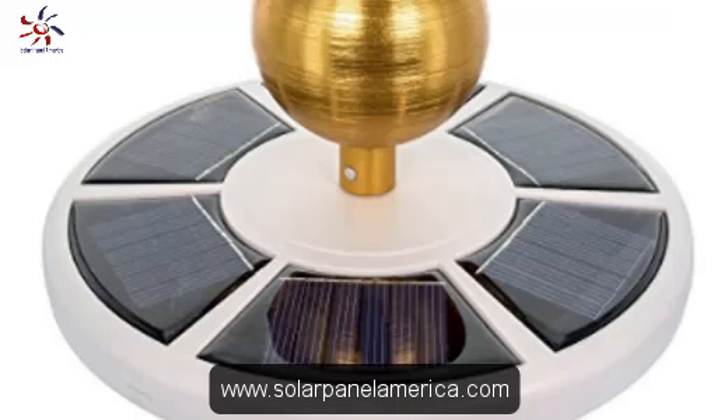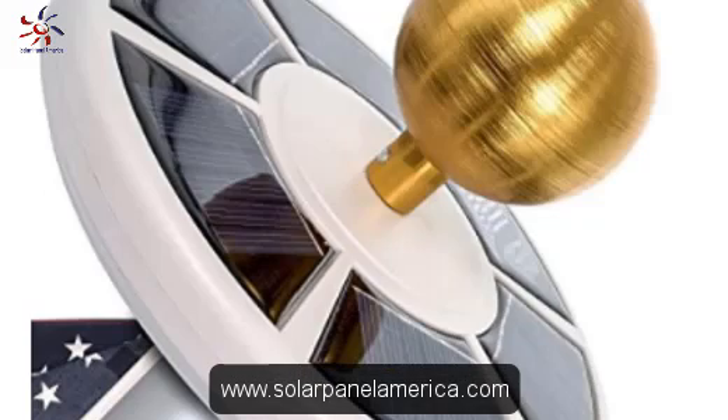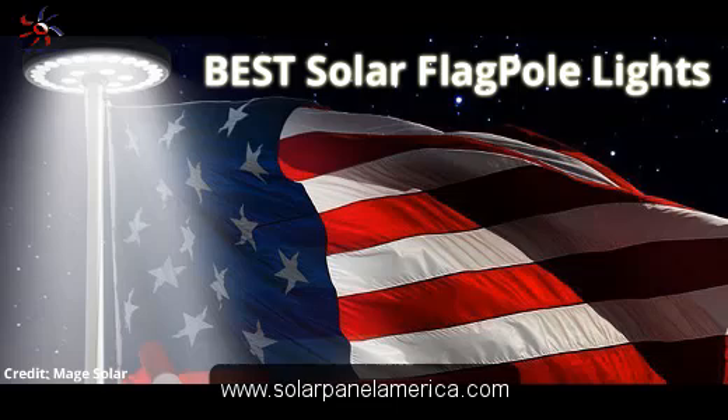There are a lot of solar flagpole lights out there in the market. In this review, we have looked at 8 of the best solar flagpole lights available today. Our selections contain a great deal of variety in terms of power, features, and price, so hopefully at least one of the models here meets the requirements of your property. We hope you enjoy your new solar powered outdoor lighting experience.